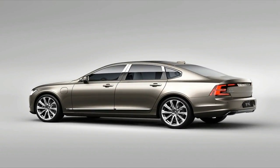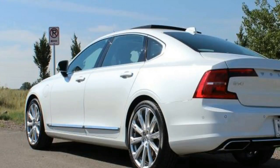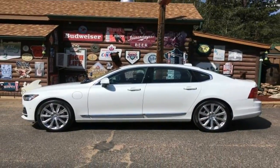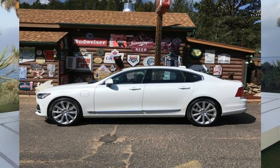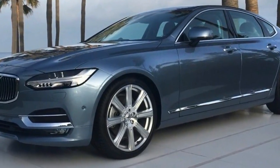A panoramic sunroof with a powered sunshade is also standard, joining an expanded feature set that also includes blind spot monitoring. Some options bundles have also been rearranged. The Sensus infotainment system's interface has been updated for a more user-friendly experience, while active lane keeping assist becomes available.